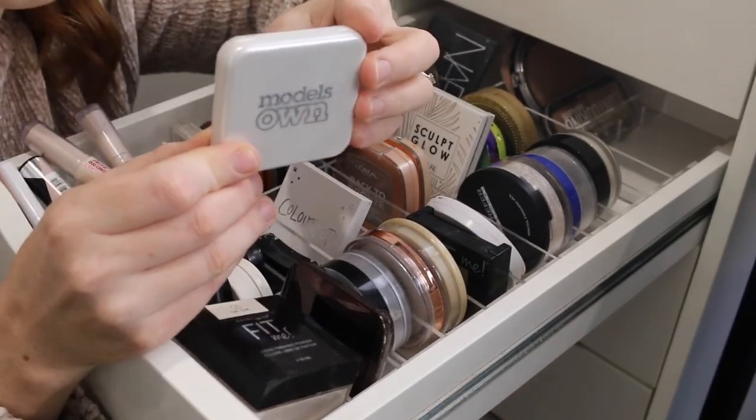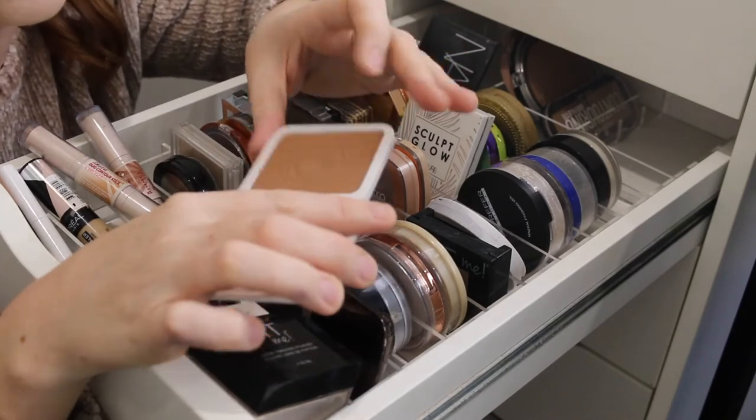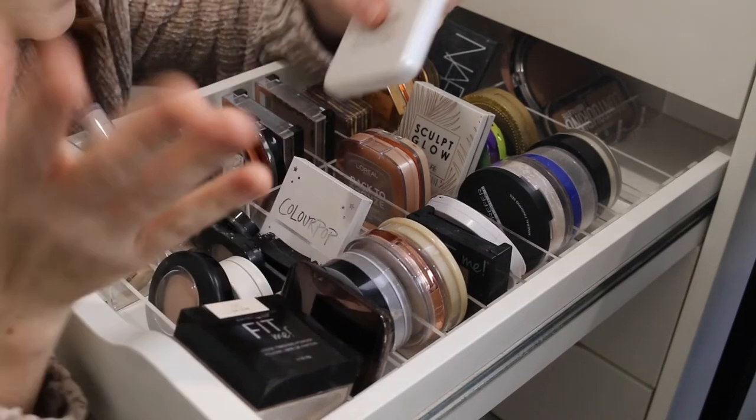Next I have the Model's Own bronzer in the shade Deep Tan. Model's Own was at Priceline for a while and then it wasn't, so I'm not really sure about availability. I haven't used it in a while, it looks very dark, and I don't have much to say about that one.